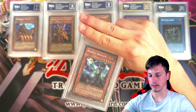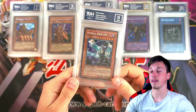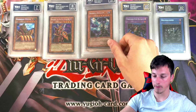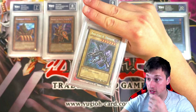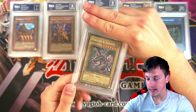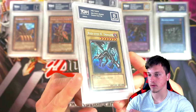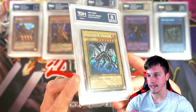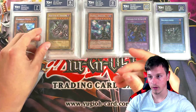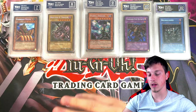Barrel Dragon is up next. This looks a bit off-center — I'm gonna say 9. There we go, a 9 for Barrel Dragon. We've got a secret rare Red Eyes from BPT. We've got an 8. Look at this card — that's absolutely insane. Daily dose of nostalgia right there. Red Eyes Black Dragon — the fact that Joey wins it in a duel is so cool.